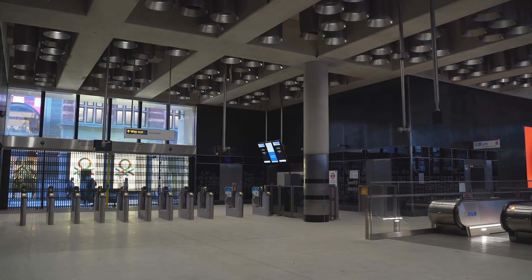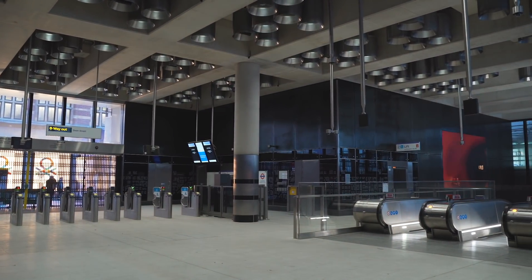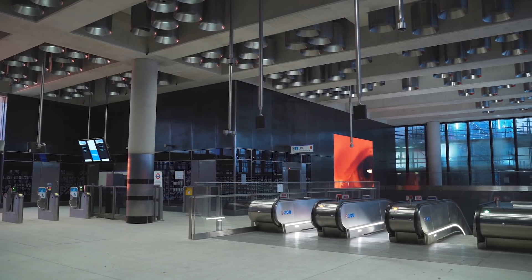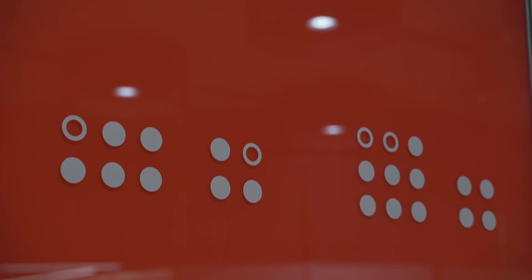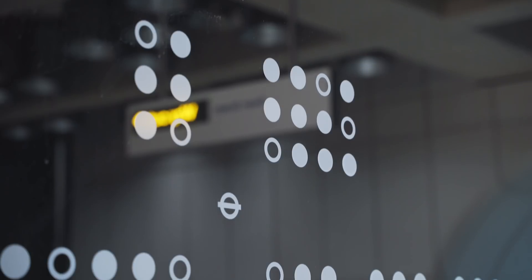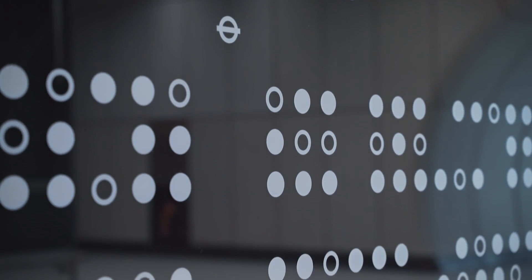The design vision for Tottenham Court Road Station was to create a station which reflects the character of the area in central London, particularly for the Western Ticket Hall situated in Soho and the Eastern Ticket Hall situated in St Giles. We wanted to differentiate them by colour and also by materiality, and that was really done as a wayfinding device for passengers using the station.